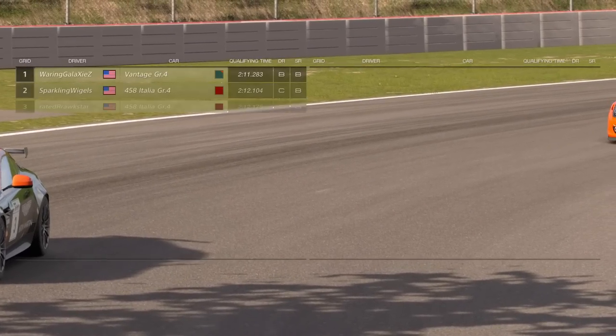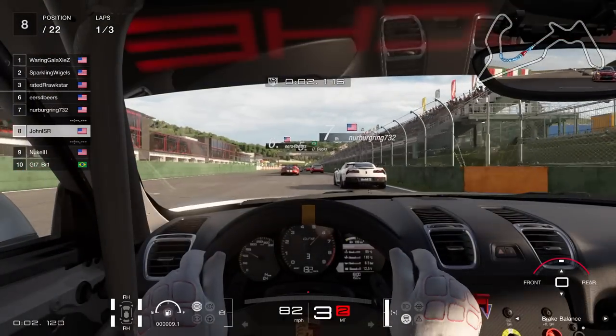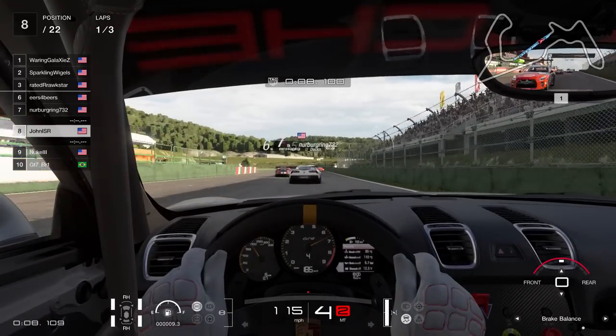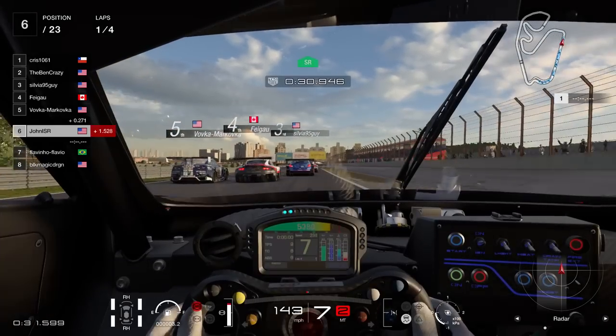In our experience, races may feature two ratings such as A and B, or C and D. This results in us competing against other drivers who are actually trying to race hard and clean, and not just out there running amok. But even though the new safety rating is nice, it wouldn't be enough without one more element: ghosting.